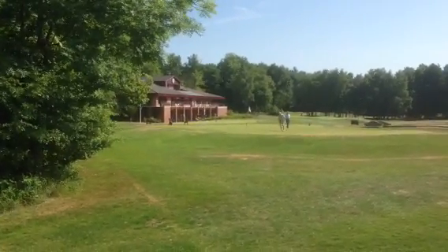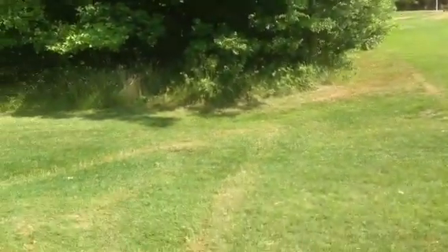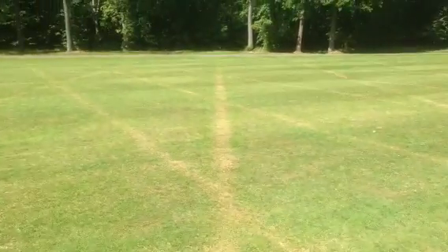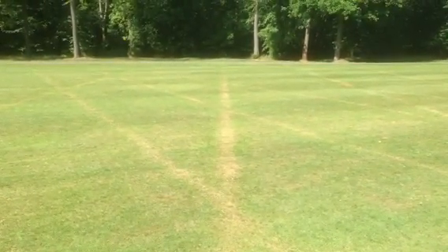Good morning folks and welcome to another lovely day at Bodwell Castle Golf Club. I'm out on the 16th fairway and a number of members have been asking why the drainage lines have suddenly become more prominent and more noticeable. Basically that's because underneath each of the drainage slits is sand and the drainage is designed to take the moisture away.